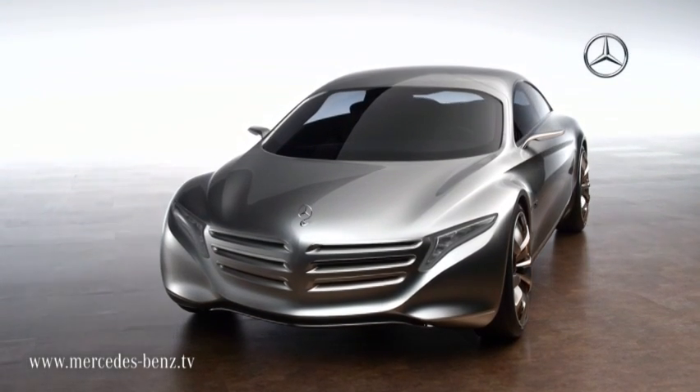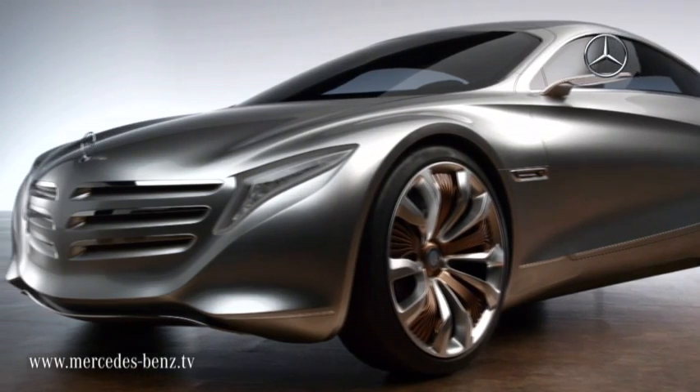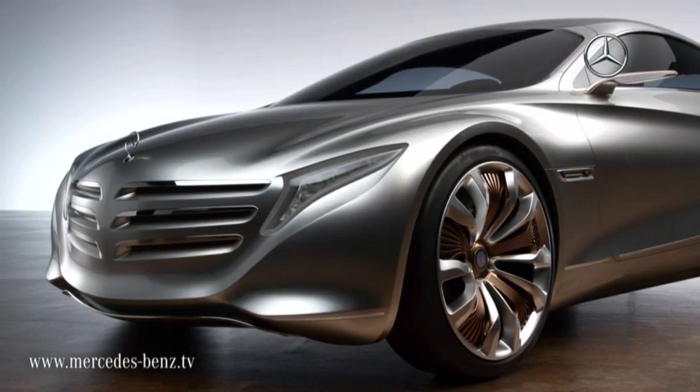With this vehicle we want to display a vision of emission-free driving, while also answering the question of what a vehicle could look like in two generations. And I think that when we truly look at the vehicle here, we can see an impressive answer to precisely these questions.